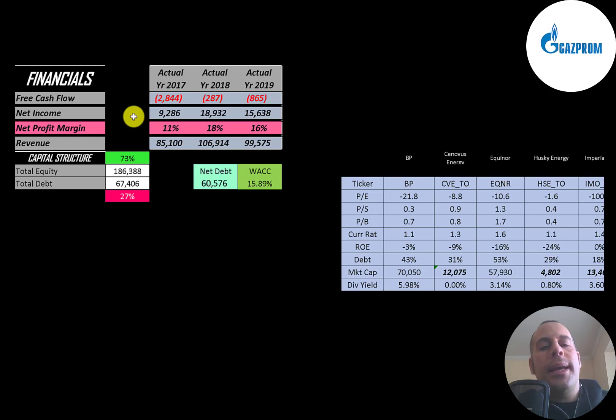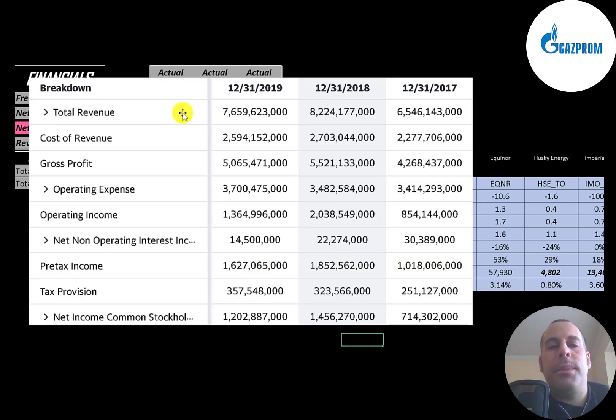Net income is the profit and loss on the income statement — it's revenue minus expenses — and they have a lot of net income: $9 billion in 2017, $19 billion in 2018, and $16 billion in 2019. Revenue represents sales for the company, and they have over $100 billion in both 2018 and 2019. This is the company's income statement and all the numbers are in rubles.